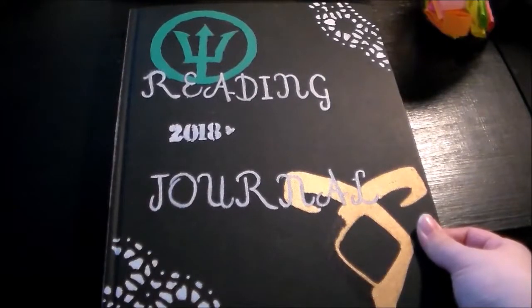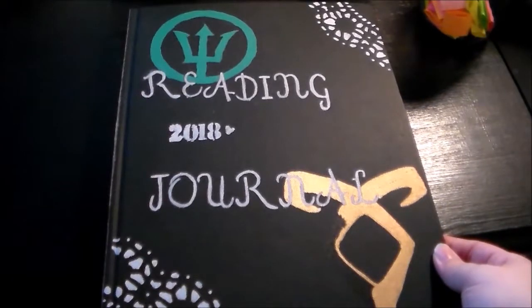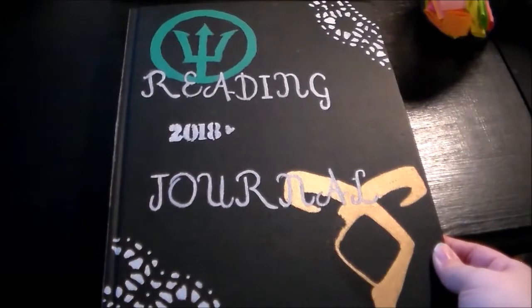Hey guys! Today I'm going to be doing a reading journal flip through of the bullet journal pages that I've done for 2019 so far. I've finished all of my yearly spreads, or at least at the moment they're all that I plan on doing, and my January monthly spreads.